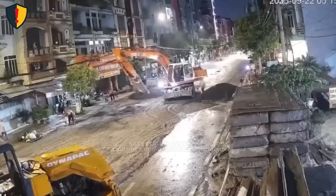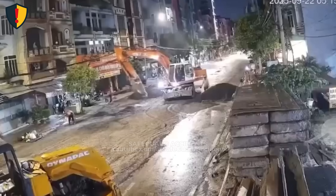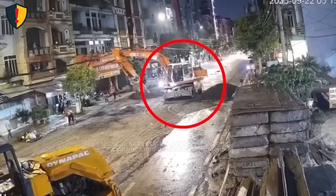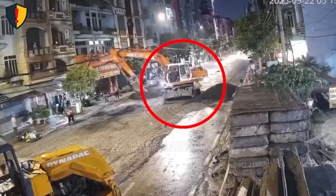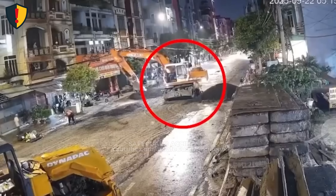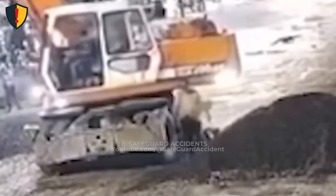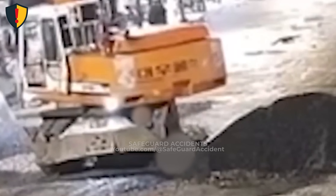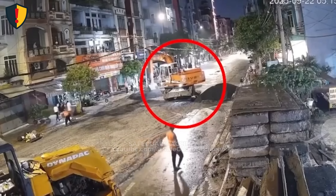On a crowded street, one careless step behind the excavator changed everything in a heartbeat. An excavator worked steadily, clearing piles of wet soil under the orange glow of streetlights. Motorbikes weaved by, pedestrians hurried past, and the noise of engines and shouting filled the air. Among the rush, one man decided to take a shortcut behind the excavator, just a few steps through what seemed like open space. The operator, focused on his task, didn't see him slip into the blind zone right behind the rotating cab. As the machine swung its heavy arm to the side, the rear of the excavator rotated faster than expected. The movement breached the marked perimeter in an instant, a momentary loss of awareness that exposed how fast danger zones can shift.